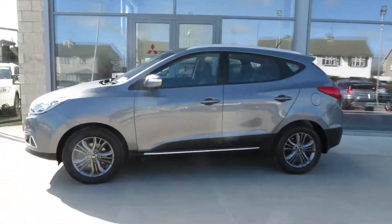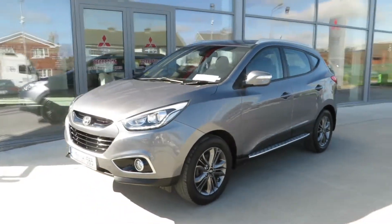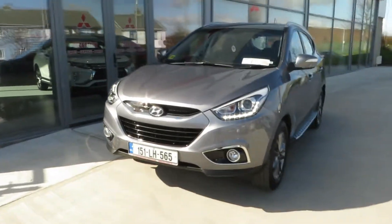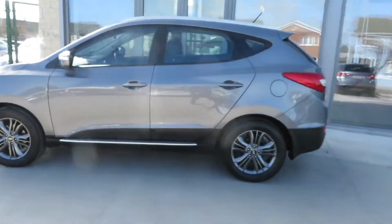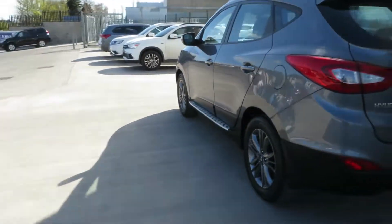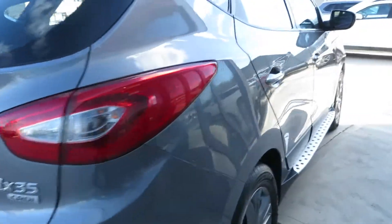Just in here at McCabe's Garage, the Noor Road, Drogheda. This is exceptionally clean — a 151 Hyundai iX35 Executive, finished in metallic grey, with 17-inch smoked alloys and side steps. This car is presented in immaculate condition.